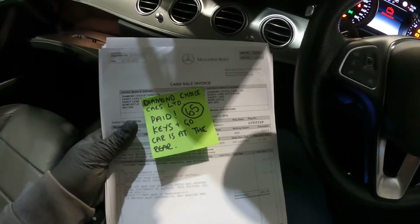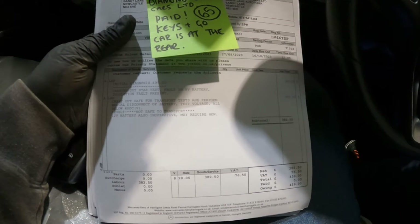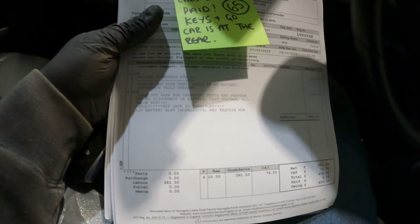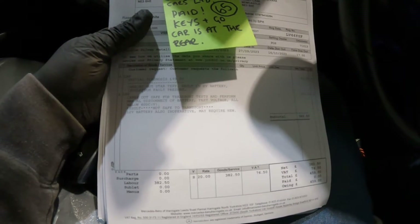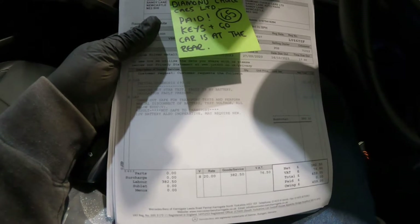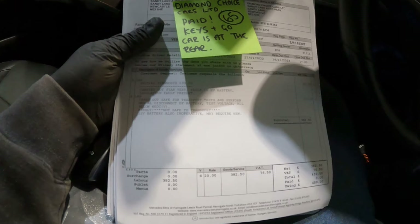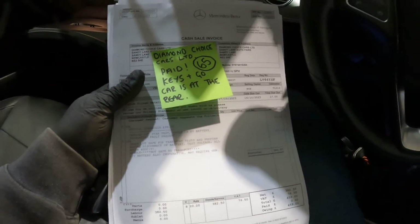I've got the invoice here from Mercedes. Initial diagnostic — they've charged them 459 quid. That says initial diagnosis 99 quid, carried out star test, fault in the HV battery, insulation fault present. They've also charged 300 quid to carry out safe-for-transportation tests and perform manual disconnect of battery, test voltage — all voltages below 60 volts DC. Result: battery not safe to transport. 12 volt battery also inoperative, may require new. The car came to us with a flat 12 volt battery — it wouldn't take a charge. We've replaced the 12 volt battery.